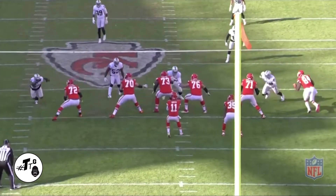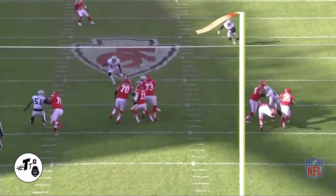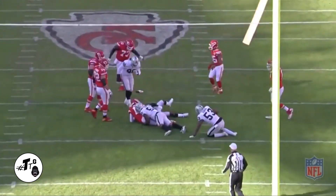This guy's B gap blitz is covered too. He sees the shallow. He does a good job of colliding it, passing it off. Now it's just a scramble drill. Now he just see ball, get ball, and he gets the sack.